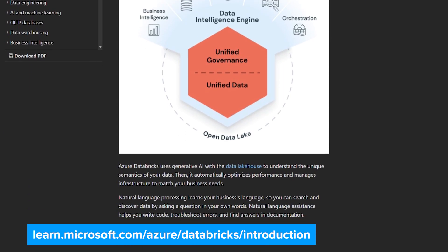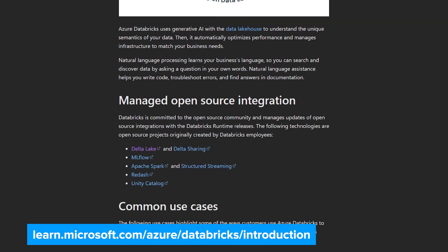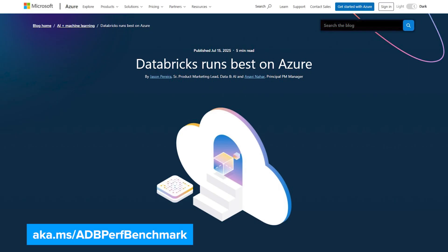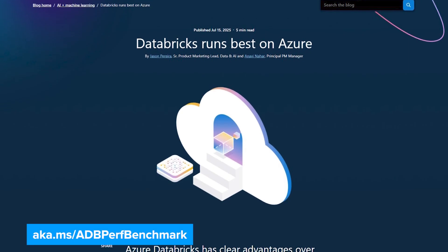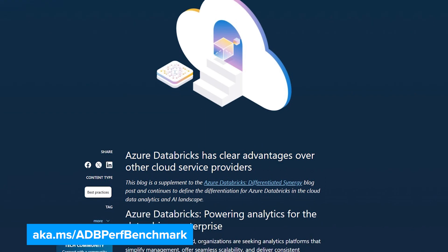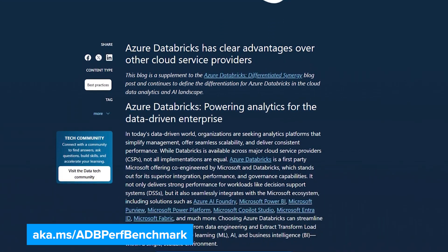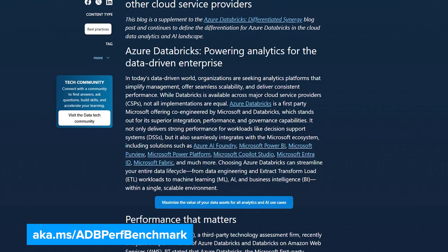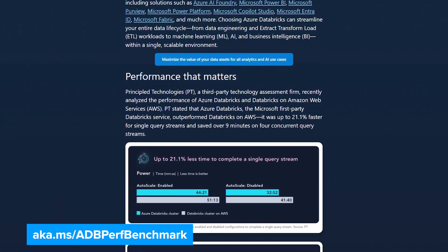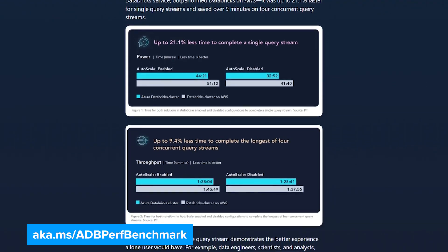As a first-party service from Microsoft, jointly developed with Databricks, it's deeply integrated with the broader Microsoft solution ecosystem. Customers benefit from this close partnership through deep optimizations, unified billing and support, performance boosts, and seamless integration across the Microsoft stack, all of which drive efficiency and innovation. Because of that tight collaboration, new innovations are available in Azure Databricks as soon as they launch, so customers always have access to the best and latest capabilities in data and AI.